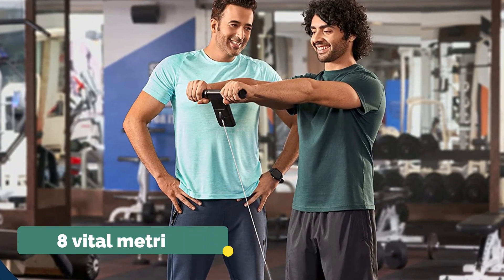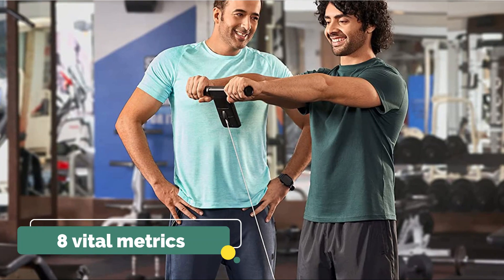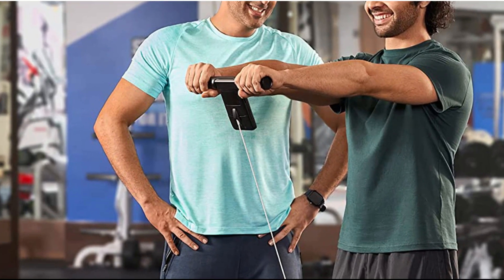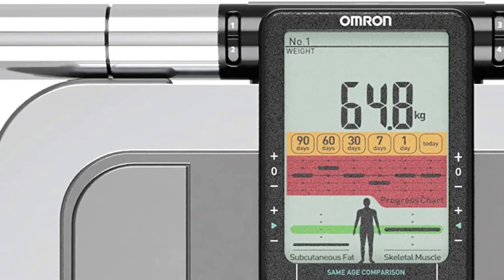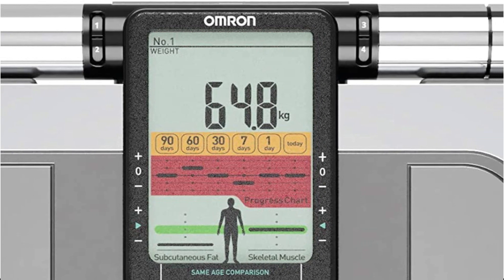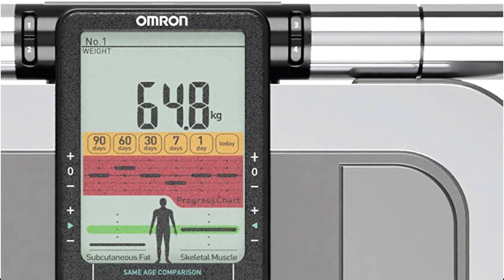Once you have your initial measurements, it will be rather simple to monitor your progress and see your progress chart on your screen. It provides you with eight vital metrics, including weight, body fat percentage, and other helpful information, along with four memory presets so you may focus on the parts of your health that require the most work. It keeps your data for up to 90 days so you can monitor your advancement over a sensible amount of time.